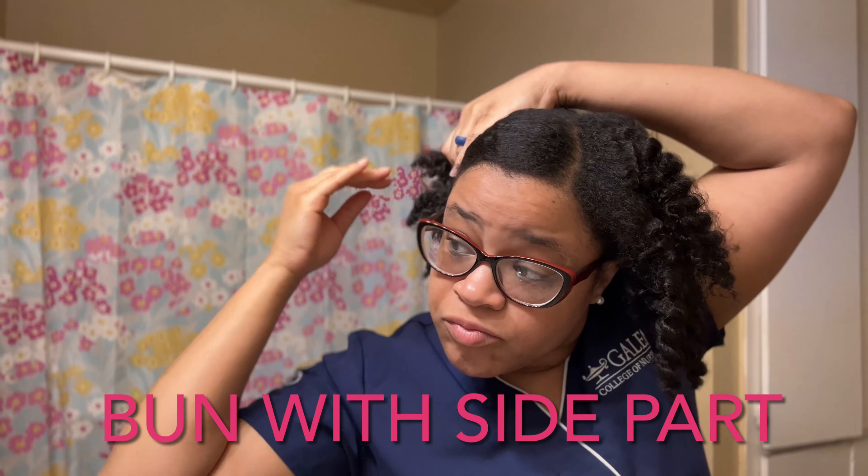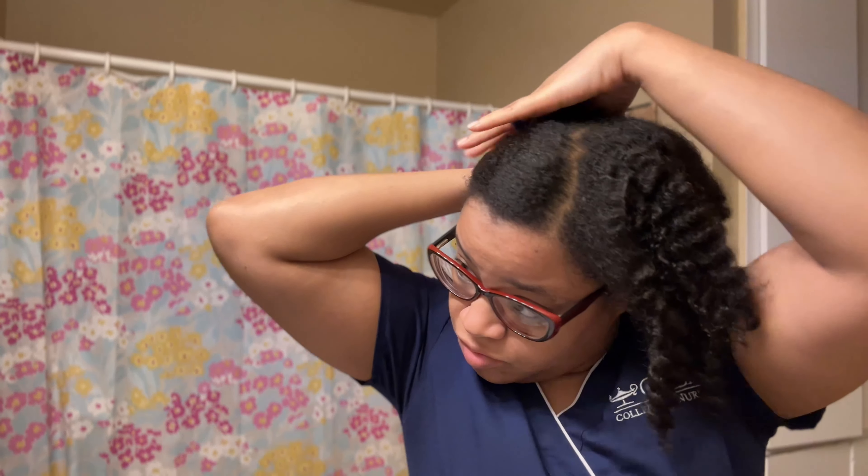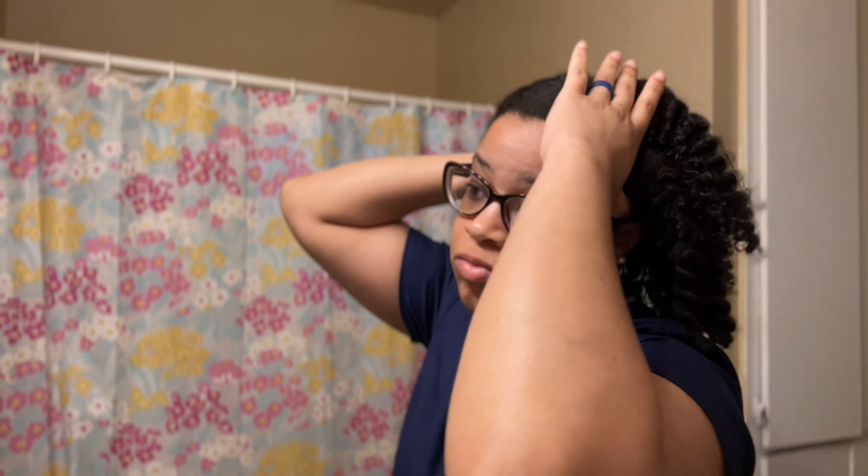For this hairstyle I'm just going to put my hair in a bun with a side part. Like I said, I wasn't really concerned about getting it laid down to my scalp — I was just like let me put this hair up in a bun and go on about my day. So do not mind the little humps and bumps.